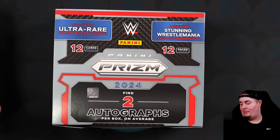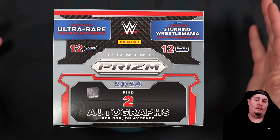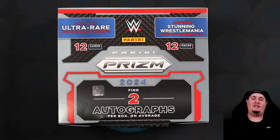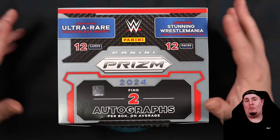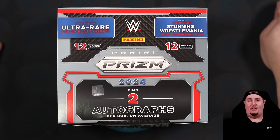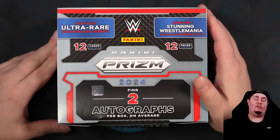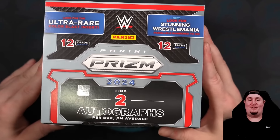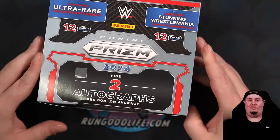I know WhatNot gets a little bit of a bad rap but this wrestling trading card community that is multi-channel across YouTube, WhatNot, Facebook, and Twitter is amazing. We have a very tight-knit wrestling community. Shout out to breakers like Medina, Ghost, shout out my boy Wholesale Jr. Love him to death. But nonetheless we are ripping, we are chasing new rainbows. That is what wrestling collectors do.